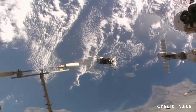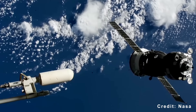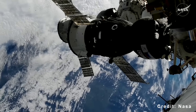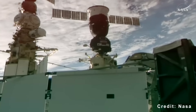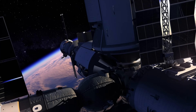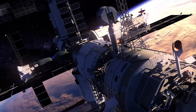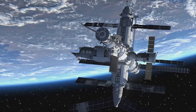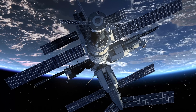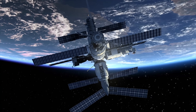Progress vehicles have historically handled approximately 80% of the station's orbital maintenance, executing the routine but critical burns needed to counteract atmospheric drag. The ISS loses roughly 100 meters of altitude per day, making regular reboosts not optional but existential. That dependency is now colliding with geopolitical reality on multiple fronts.